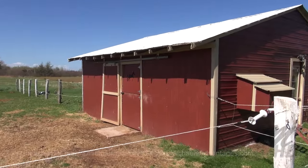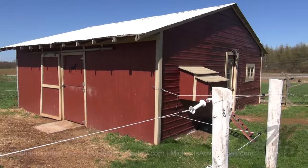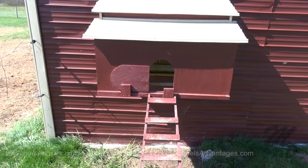The second paddock is right beside this barn, and the property comes complete with a functioning chicken coop.